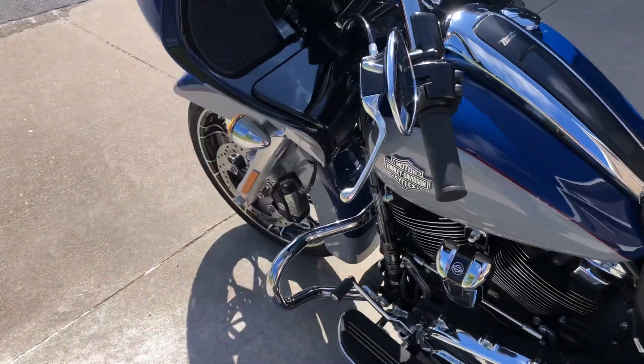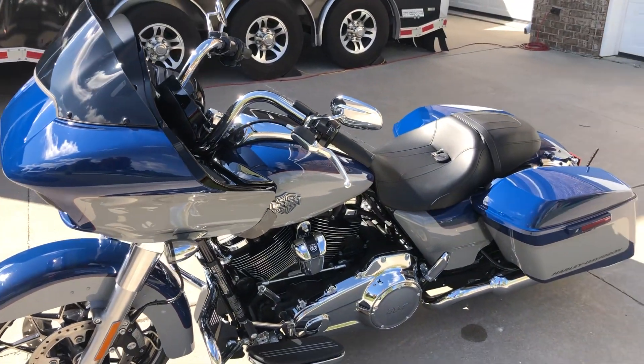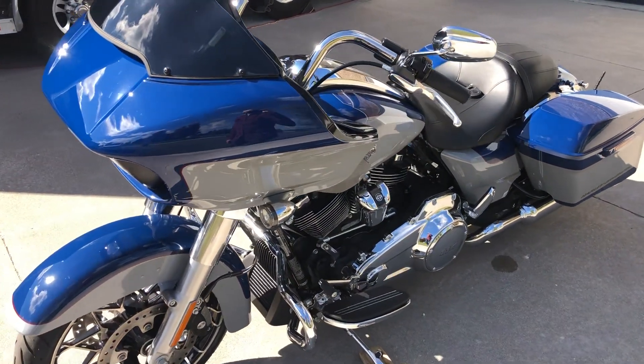If you're in the market for a new Road Glide, take a good look at this super low mileage 2023 Road Glide Special.